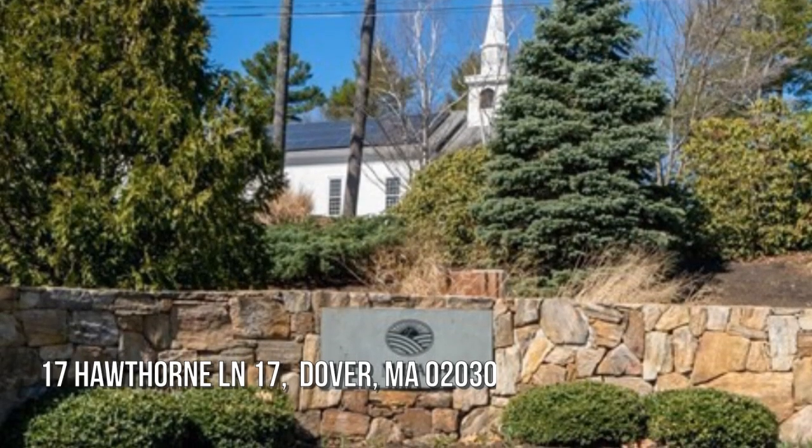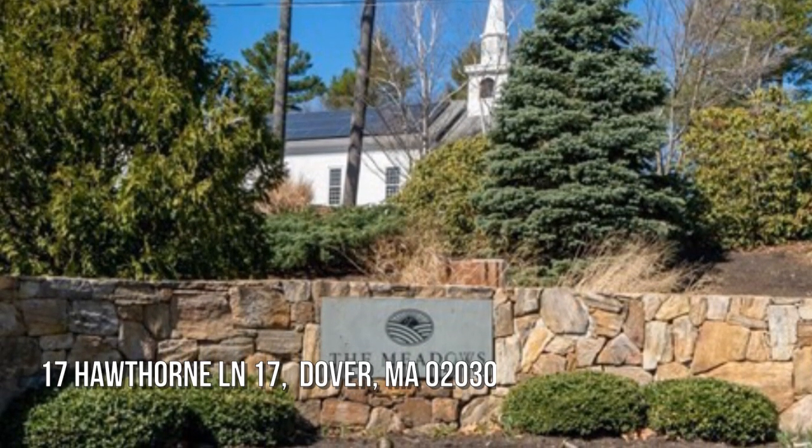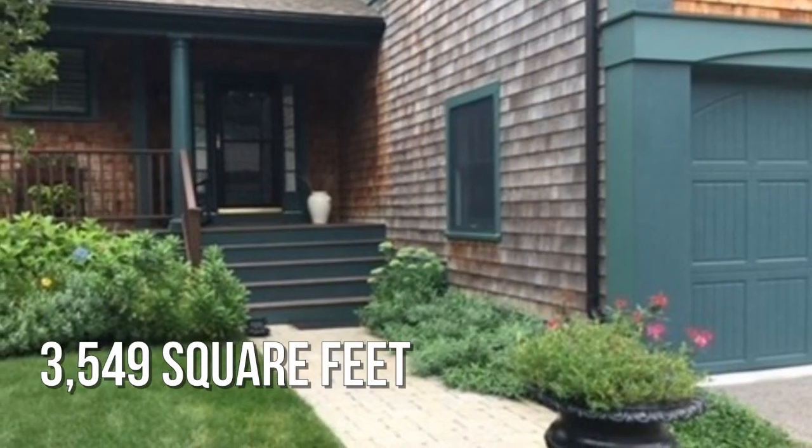House hunting? Don't miss this unique property. This spacious property offers over 3,500 square feet of living space.